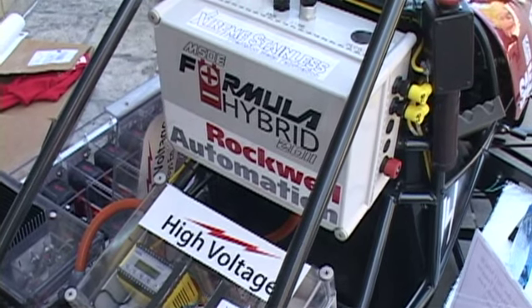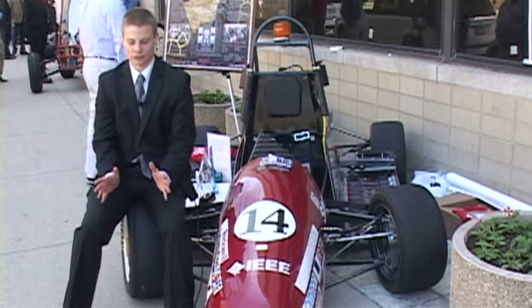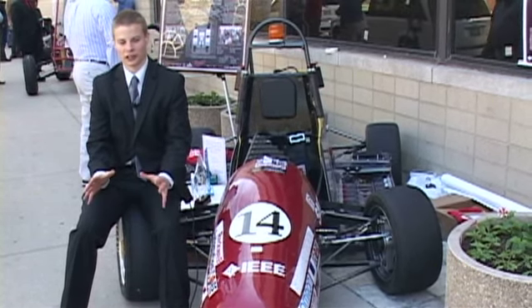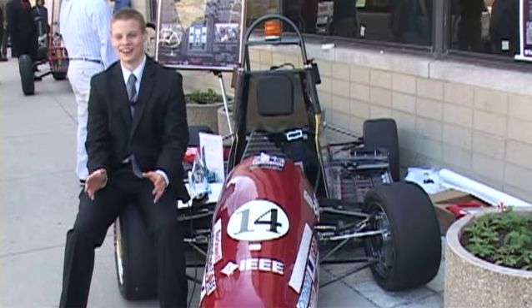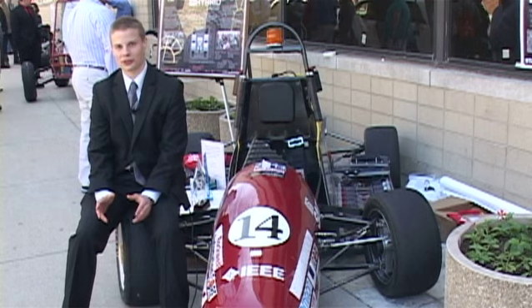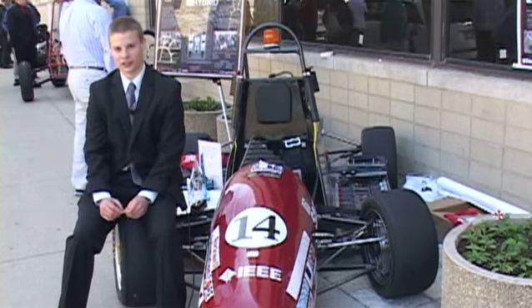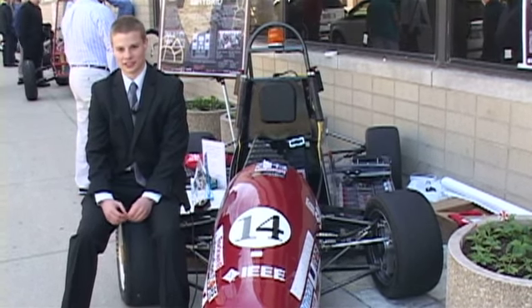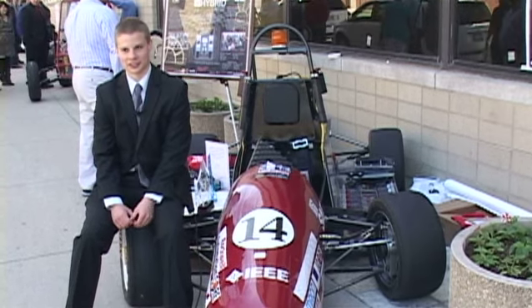The competition was held in Loudon, New Hampshire this year, and after designing and implementing our overall vehicle, we competed and got second place for the GM Best Engineered Hybrid System, and first place in all the electrical races. So it really was a testament to the engineering of both our electrical and mechanical teams.